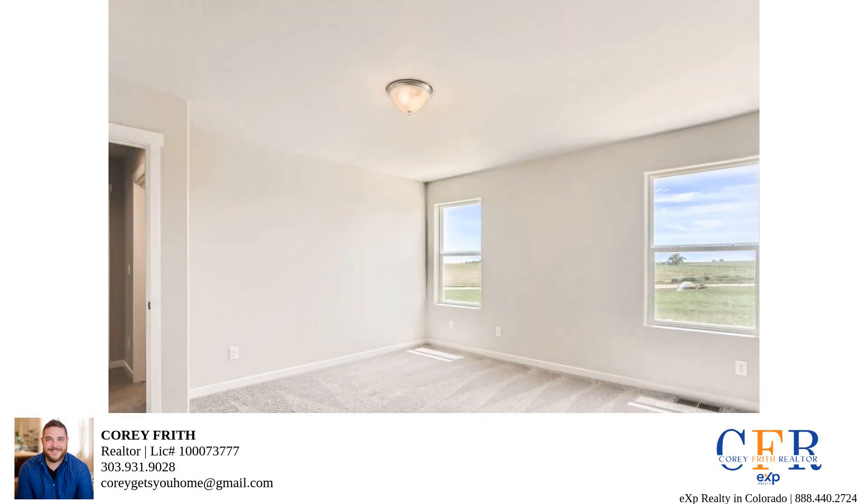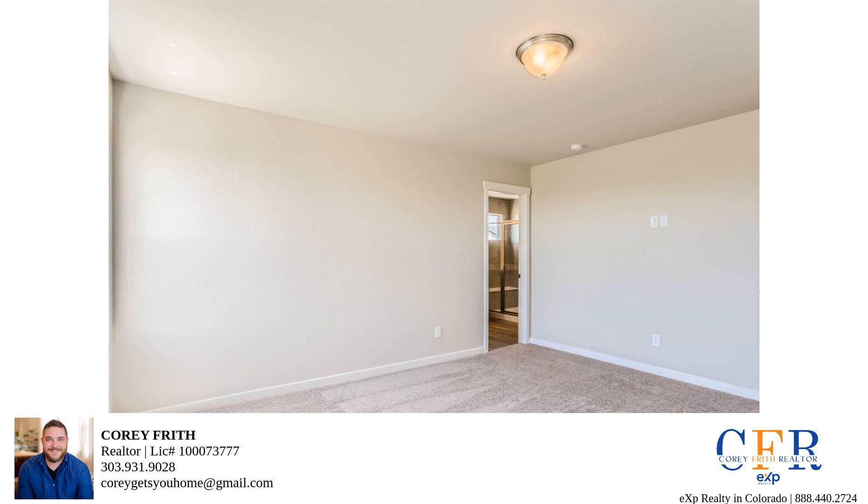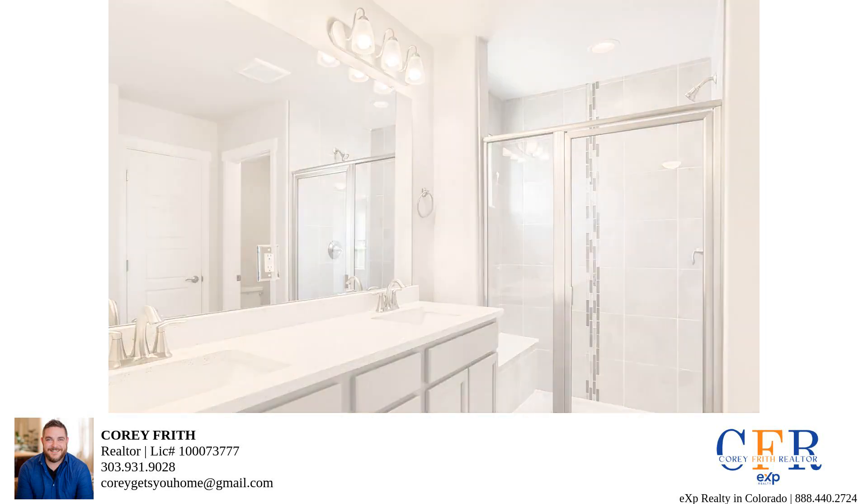Now take a look at this fantastic kitchen. It's a chef's dream with modern amenities and tons of space. And don't miss that beautiful wide staircase with a wrought iron handrail — it adds a touch of elegance to the home.